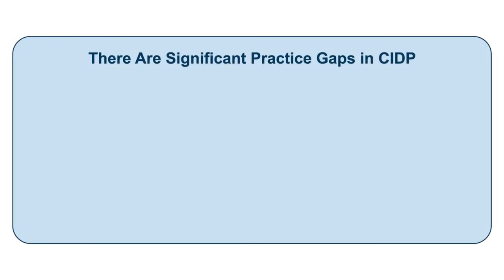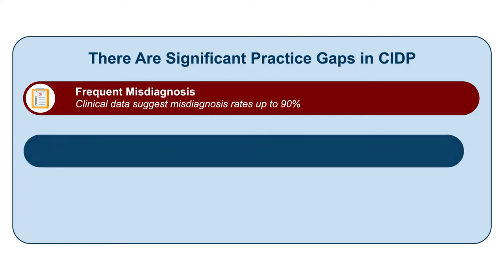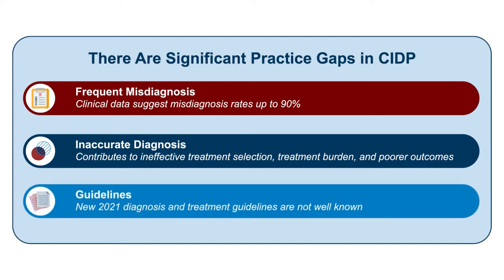Welcome to this educational activity aimed at addressing practice gaps in the treatment of chronic inflammatory demyelinating polyneuropathy. CIDP is frequently misdiagnosed, as data suggests that misdiagnosis rates may be as high as 90%. Inaccurate diagnosis contributes to ineffective treatment selection and, consequently, treatment burden and poorer outcomes. New CIDP diagnosis and treatment guidelines were released in 2021 and are not well known to the treatment community.